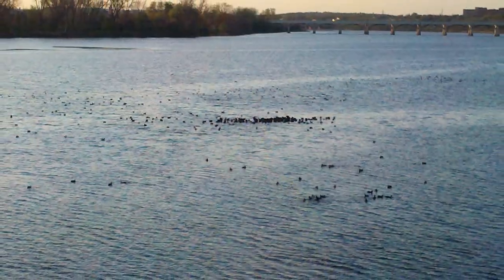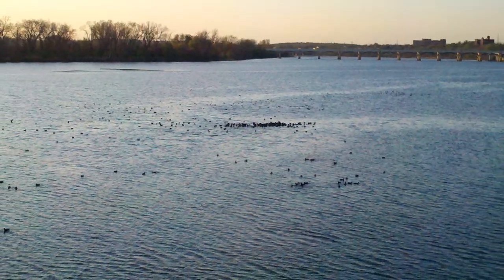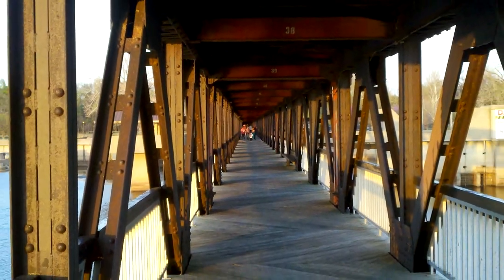Adjacent to the bridge is Zink Dam. The dam creates Zink Lake, impounding the river's water two miles upstream to create a more consistent water level.